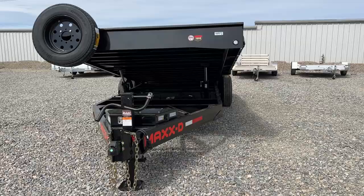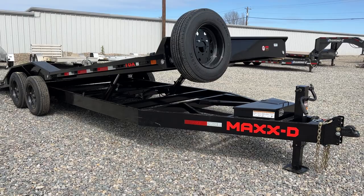What's going on everyone? It's Travis here at TSI Trailers, and today we're taking a look at this lovely 24-foot Max-D T8X Power Tilt Trailer.